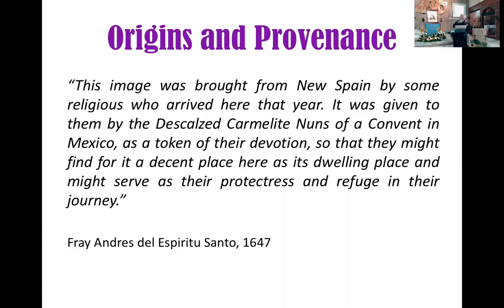Mahilig ang mga Kastila sa ganyan — for example, na-miss nila ang Segovia, so pinangalanan nila ang bagong lugar sa Philippines, Nueva Segovia. Dahil na-miss nila ang mga lugar nila doon sa España. So, Mexico — ang term na gamit ng Mexico before was New Spain. The image was brought from New Mexico by some religious who arrived here that year. It was given to them by the discalced Carmelite nuns of a convent in Mexico.